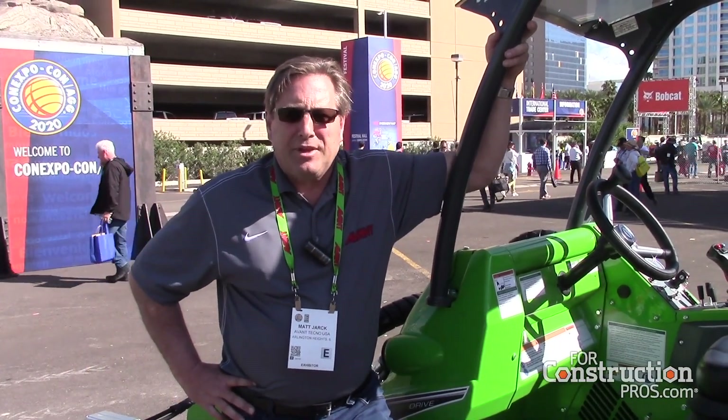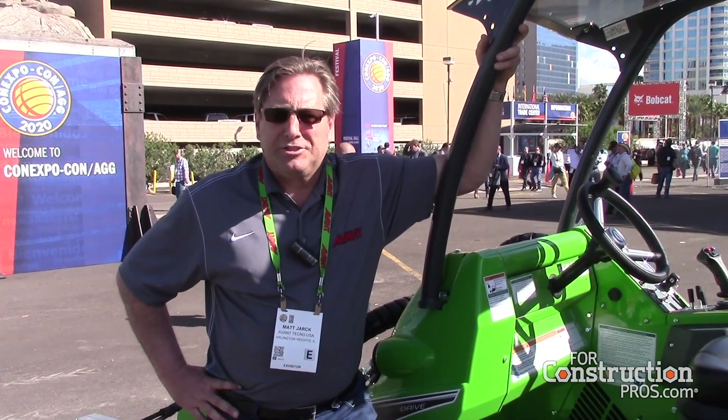Good afternoon here from Khan Expo. My name is Matt Jarg. I'm the Director of Business Development and National Accounts for Avant Techno USA. It's a great day here and folks have asked me to talk a little bit about Avant and its history.